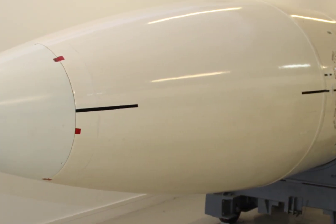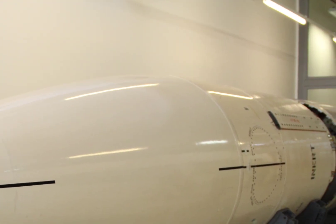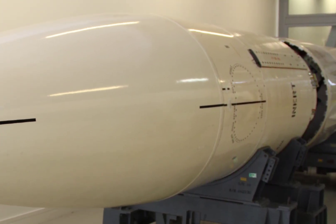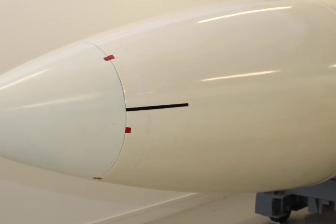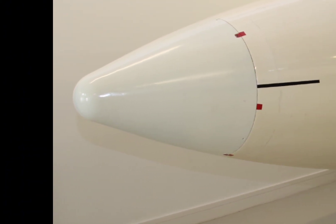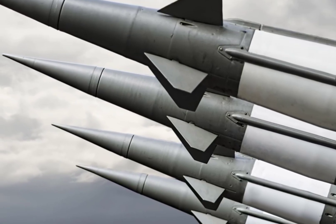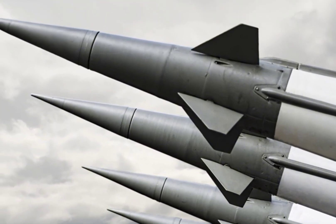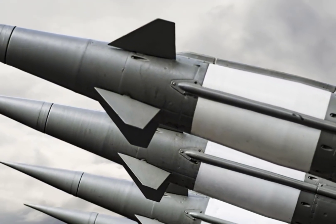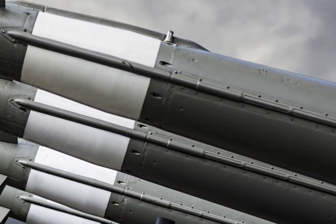Regular test launches are conducted to verify the readiness and reliability of the Minuteman III. These unarmed test launches are carried out from Vandenberg Space Force Base in California, typically targeting test sites at Kwajalein Atoll in the Marshall Islands. Each test demonstrates the missile's flight accuracy, reliability, and launch protocols. In recent years, the U.S. has conducted multiple successful Minuteman III test launches, showcasing the missile's enduring reliability and the competence of launch crews. These demonstrations serve as both a reassurance to allies and a warning to potential adversaries.